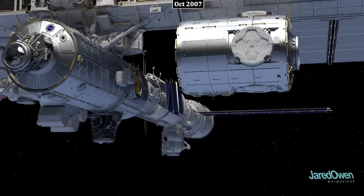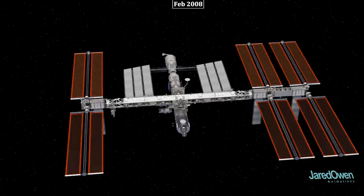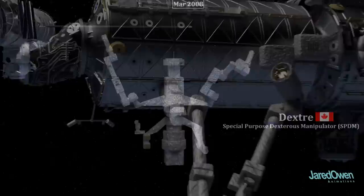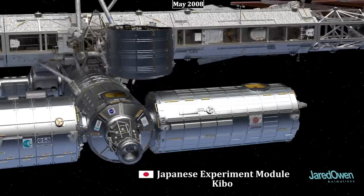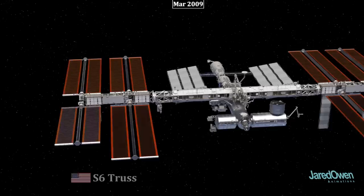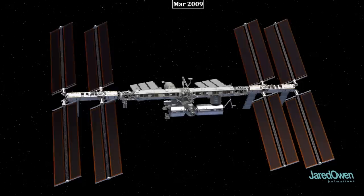The Harmony module, also called Node 2, is attached to the forward end of Destiny, though some rearranging was needed first. Harmony has six docking ports which allow for further expansion of the station. Next comes the Columbus module, which is a European laboratory. Canada also contributed more robotics — a space robot called Dextre, which can attach to the same grapple fixtures used by the Canadarm2 and is most useful when attached to the end of Canadarm2. The largest module is the Japanese Experiment Module, also known as Kibo. It came up to the station in several pieces and even has its own robotic arm. Finally, the S6 truss — the last of the truss segments — was added. The solar arrays are rotated to face the sun to generate more power.